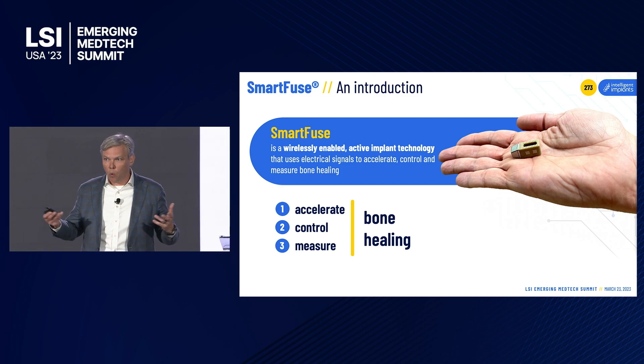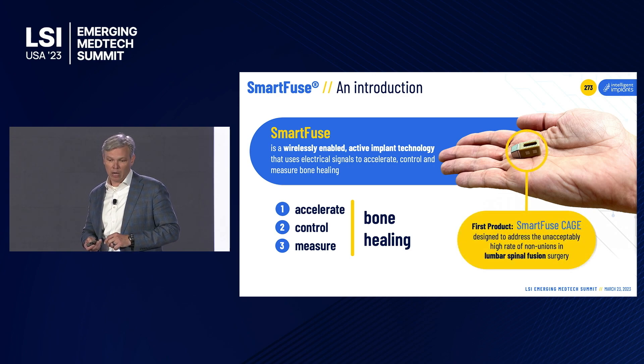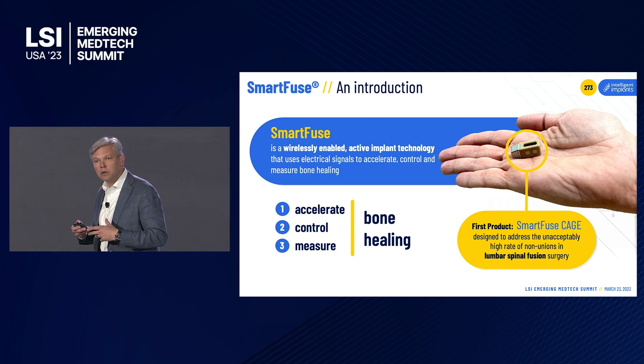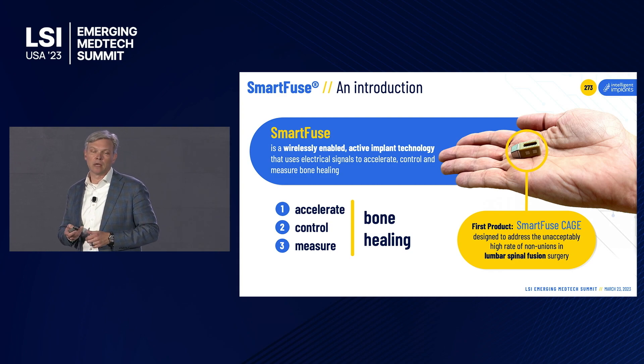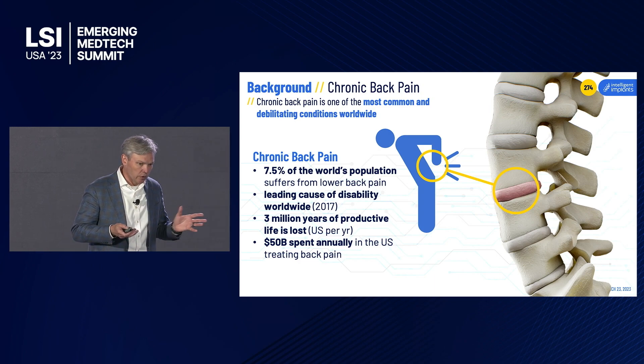This is applicable across a wide array of implants in orthopedics, but we're starting in spine. Our first product, called the Smart Fuse Cage, is an interbody spacer with our technology embedded in it, and our goal is to address the unacceptably high rates of failures in spinal fusion procedures.